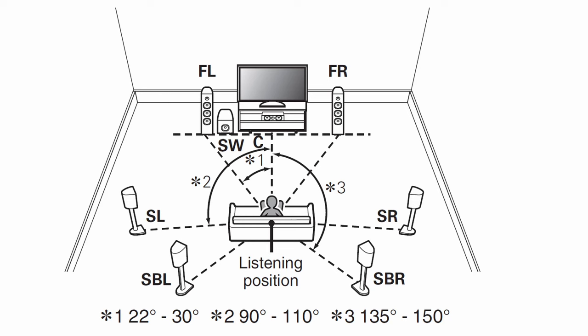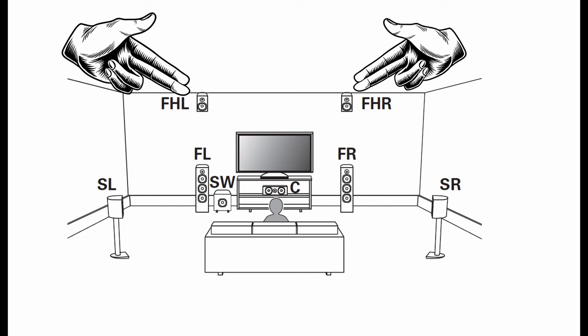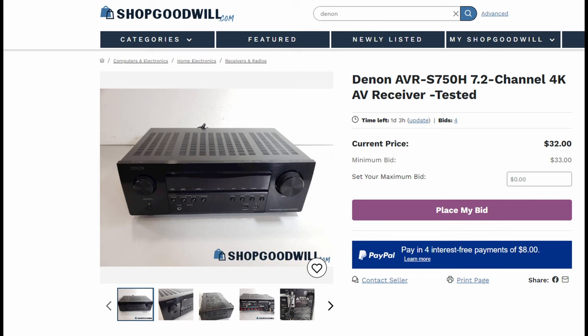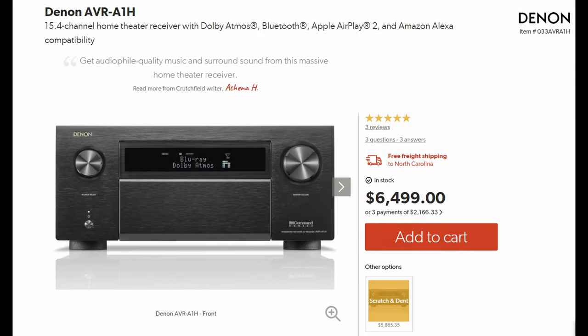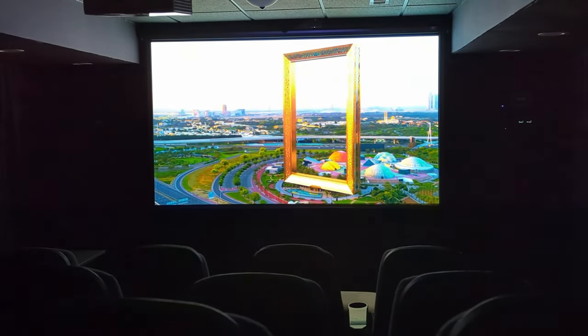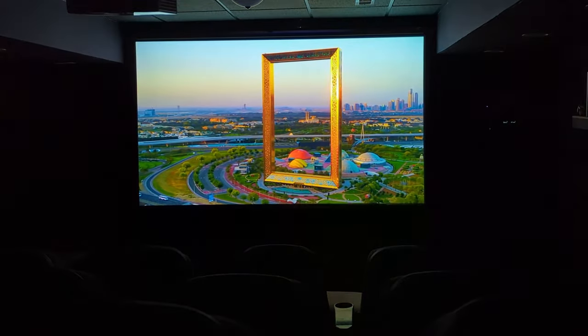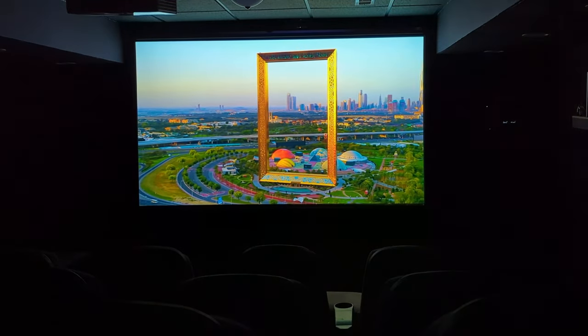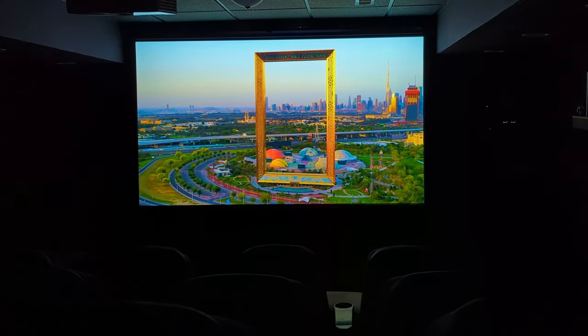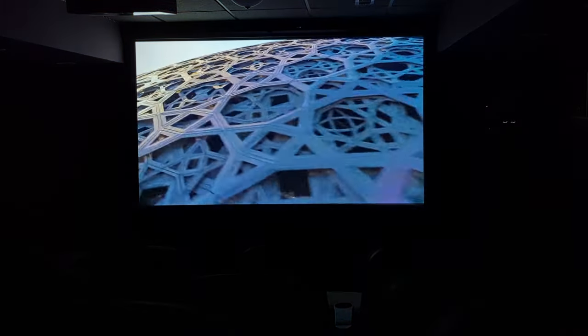Even a lot of 7.1 and 5.1 surround sound receivers offer height channels, which place speakers up high in front of you and give you a Dolby Atmos-like experience. When you can purchase a good 7.1 surround sound receiver for about a hundred dollars, you remove about six thousand dollars or more from the cost of your home theater. With a good projector and screen, that's about 90% of the experience. So is it really worth spending an extra six thousand dollars more to get the last 10% of the sound experience?